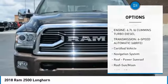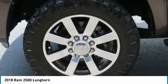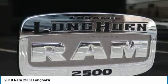Remote keyless entry, fog lights, headlights auto off, mirror memory. This beauty will make even your house keys jealous. Drive it today.